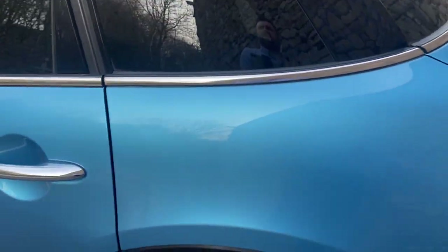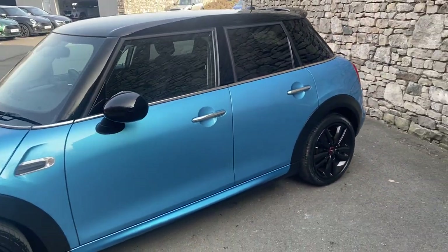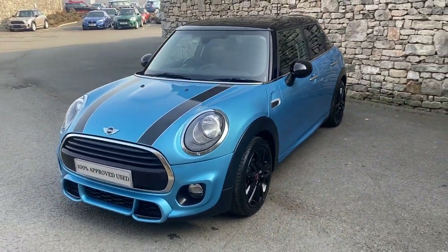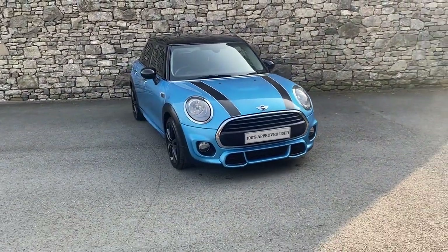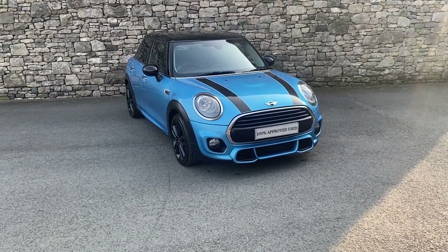So if this car is of interest to you, if you'd like to arrange a test drive or you'd like a personalised video or a personalised quote — whether that be a cash balance, PCP or hire purchase — then please do not hesitate to contact us. Our number here is 015395 34007. Cheers now, bye bye.